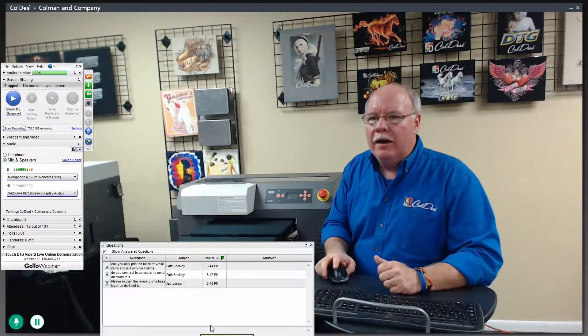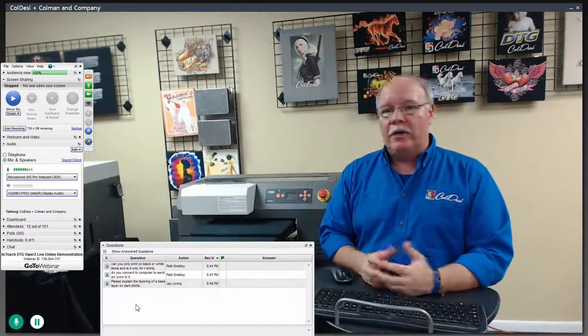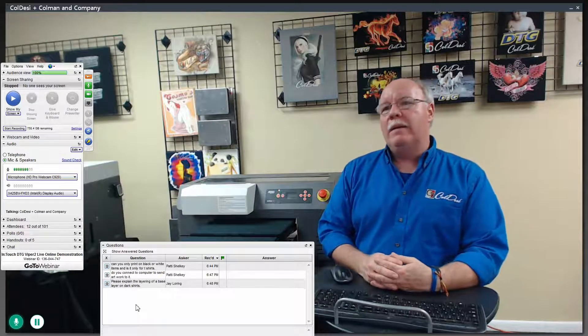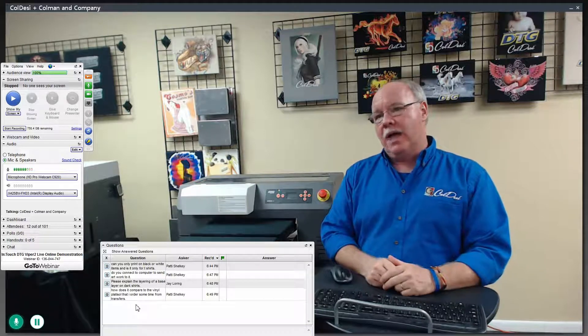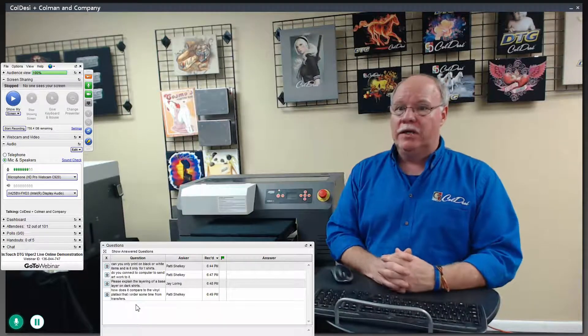The layering of a base layer on a dark shirt — the software actually does it itself. It's content based. You have the ability to tweak what percentage of white it puts under the colors, but it does it completely based on the content. If you put yellow on a dark shirt, it's going to put a lot more white ink down than if you're putting purple on it. So it does it all on its own.